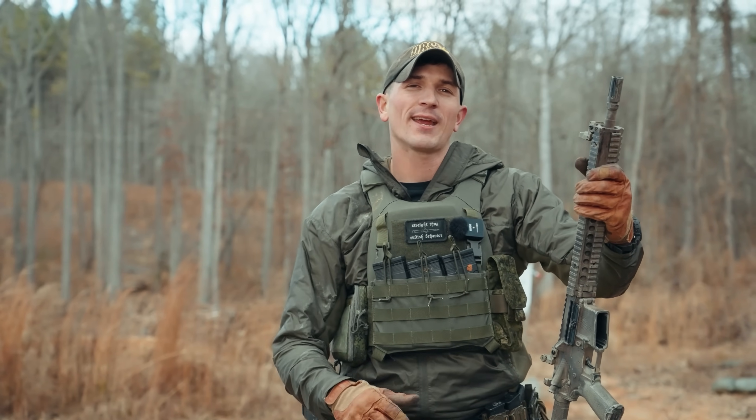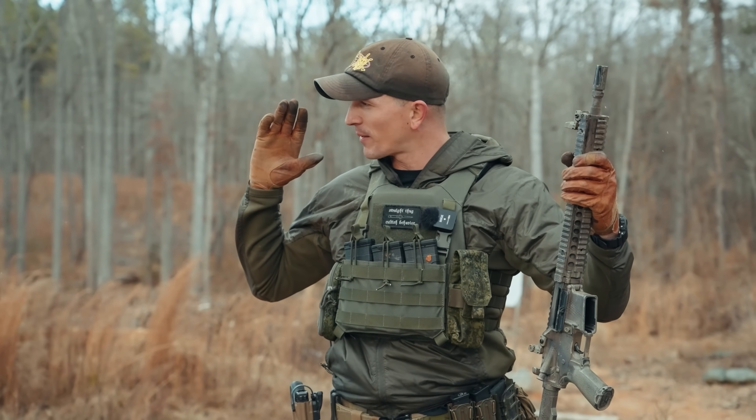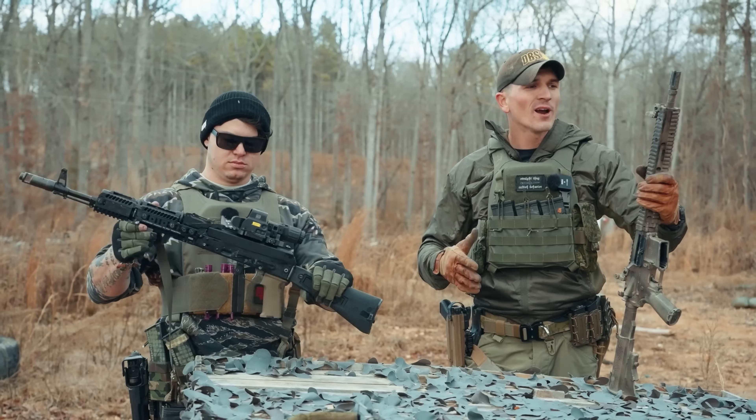Hey, what's up guys, welcome back to the channel. Today we're gonna be doing another trench conditions mud test, and I'm joined by my buddy Talon who brought his Gucci Bulgarian-made AK-74, the Arsenal SLR 104.